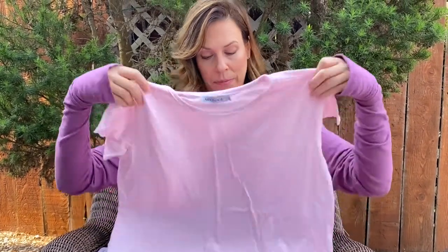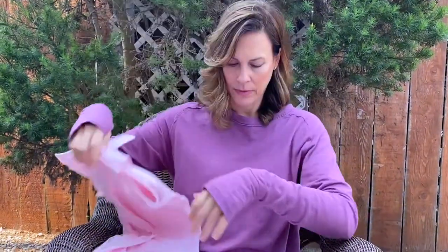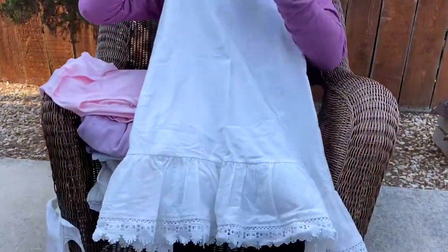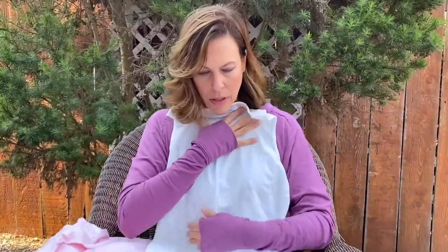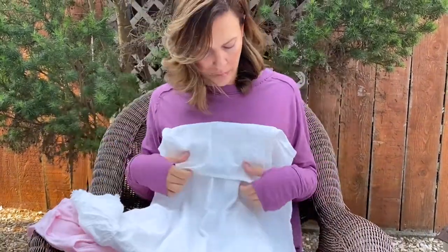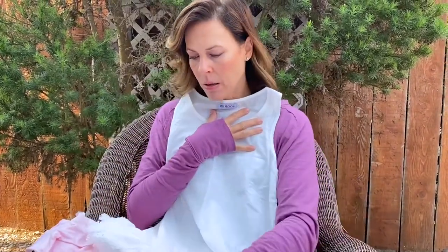And this cute little dress is also a synthetic blend — cotton and some sort of man-made fabric. It's got this beautiful detailing on the bottom, a very simple little sundress, white and see-through and so boring. So I'm hoping I can make this fabulous with eggplant — so keep your fingers crossed, let's see how I do. I'll be back.